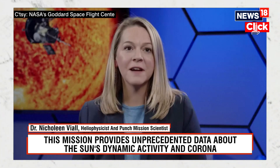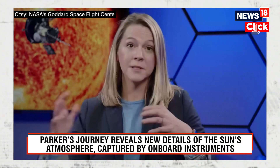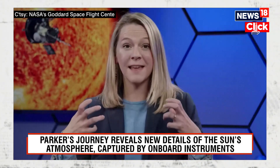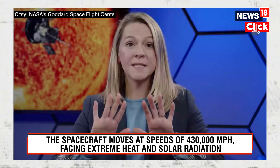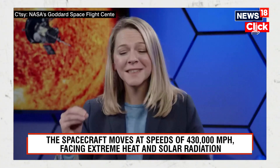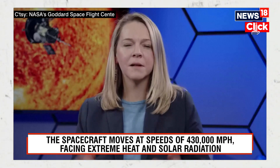We have never had a human-made object so close to the sun. To get that close, we had to use Venus to have our gravity assist to slow Parker down so that it could get that close. Also, we had to not melt — that's why Parker has this heat shield that holds the instruments at room temperature and keeps the heat of the sun away. These are just amazing feats, and it's so amazing that we are so close in really getting to measure in detail this material up close.